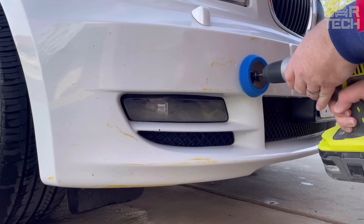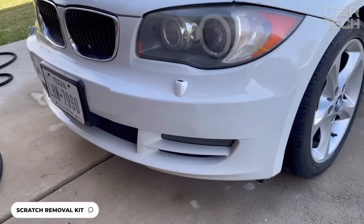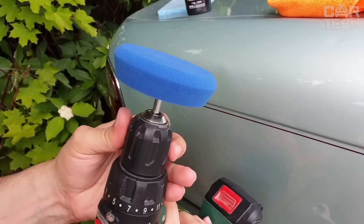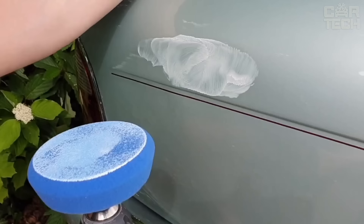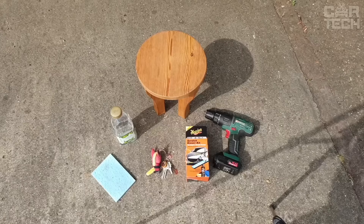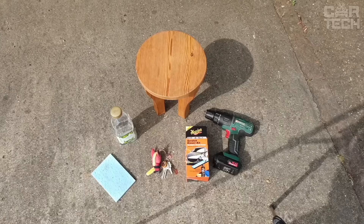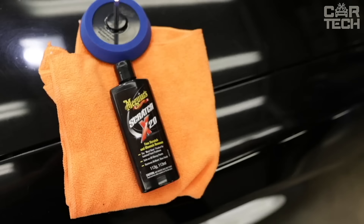This kit allows you to effortlessly erase minor scratches, chipping marks and holograms. All you need to do is connect the attachment included in the kit to a drill and work the damaged area in a circular motion. Thanks to a special abrasive nozzle, the set safely removes defects in the paintwork of any car without damaging the paint and protective varnish. The kit contains everything you need to quickly and effectively restore the original appearance of your car.